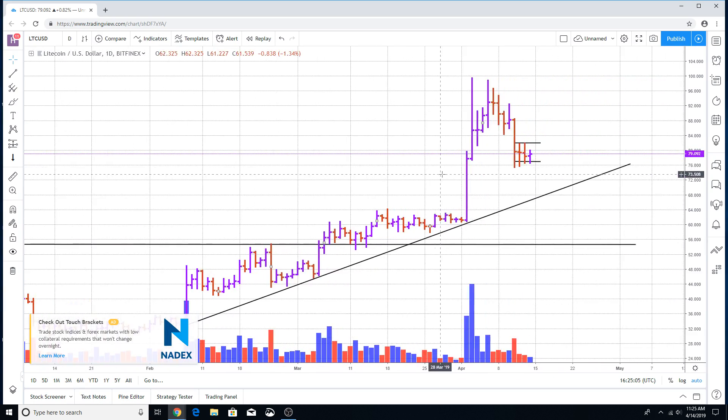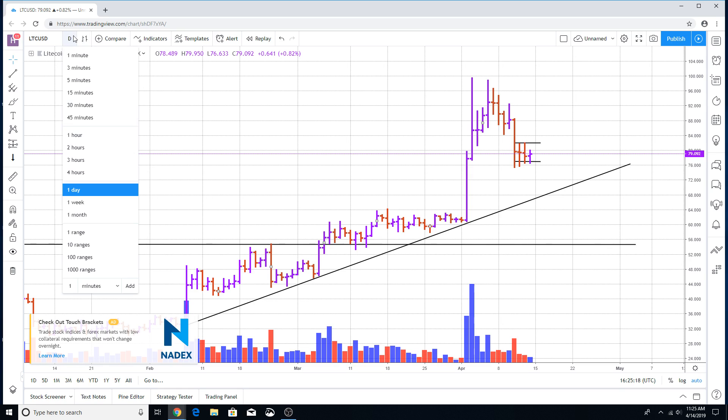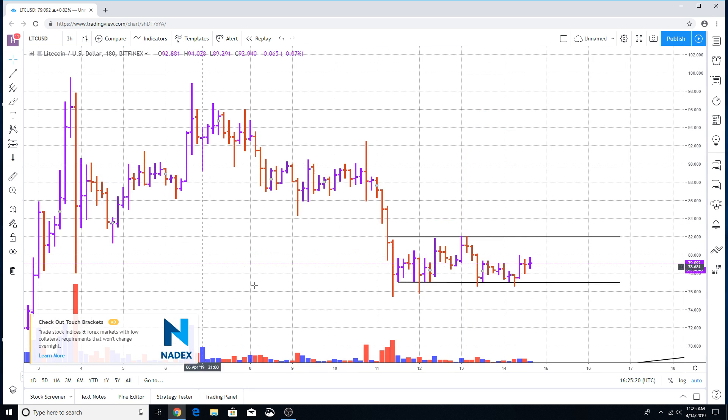Here is the daily chart for Litecoin. As you can tell, the market in Litecoin is finding some consolidation of trading over the last three days, including today's trading day. When you move into a smaller time frame — for instance, the three-hour chart — you can tell that the market in Litecoin is just holding consolidational trading.